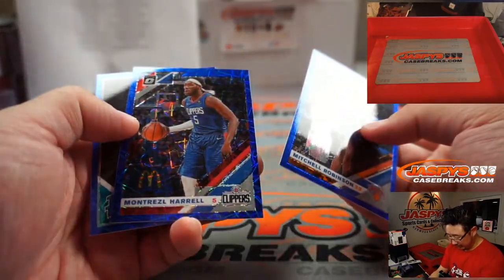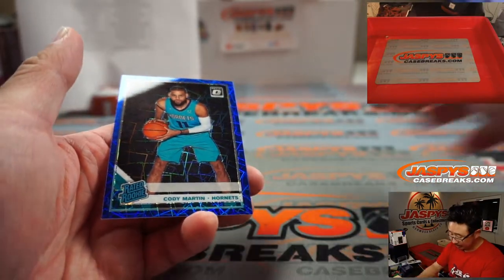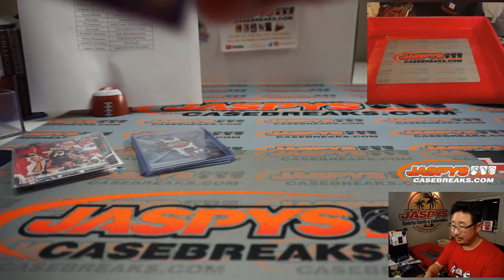What about the exclusive pack here? We've got Mitchell Robinson, Montrezl Harrell — he's got a rated rookie — Cody Martin, Blue Velocity going to Charlotte, and Ryan Harreld with that one.